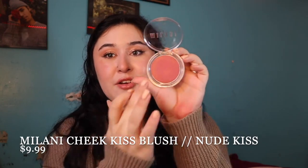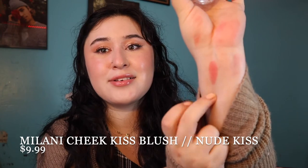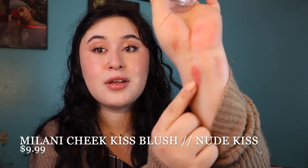Moving on to Milani — I only have one cream blush by them and I'll put the shade name up on the screen. It's another berry-toned color, a bit more muted than the other two. I love these Milani formulas and it's another great cheap option if you're looking for a nice fall cream blush. Milani is a well-known drugstore brand and they have similar prices to Undone Beauty, which is sold at Ulta.